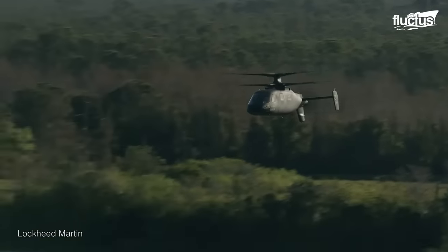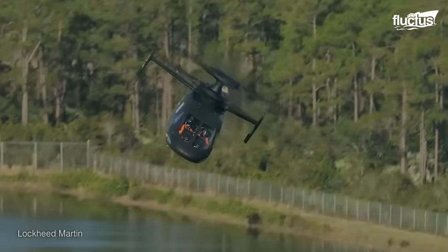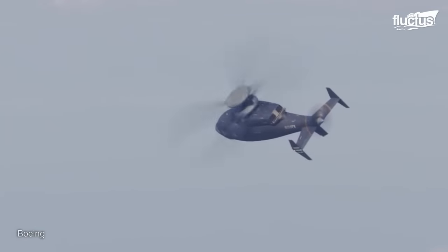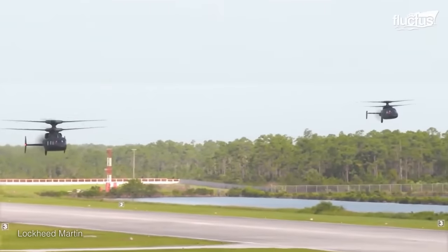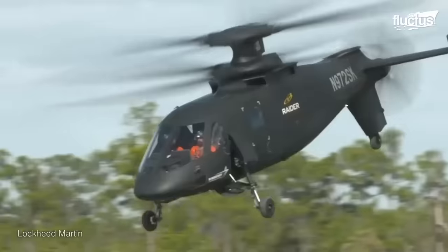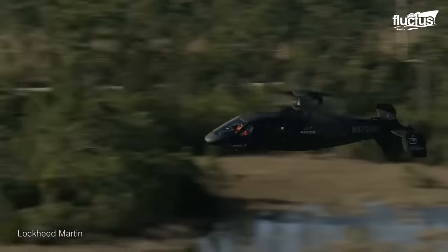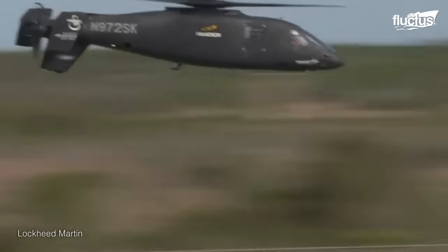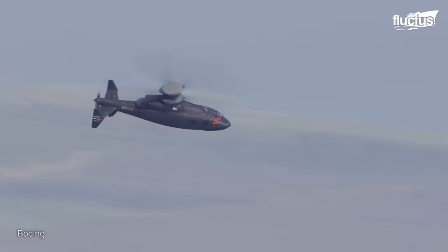The Raider and Defiant formation flight demonstrations were a series of events held in 2020 to showcase the capabilities of the Sikorsky S-97 Raider and Sikorsky-Boeing Defiant helicopters. These demonstrations showcased the ability of the two helicopters to fly together in close formation, demonstrating their compatibility and interoperability. They also provided valuable data on the performance of the Raider and Defiant helicopters, including their speed, maneuverability, and range. Finally, it demonstrated the progress made in developing next-generation helicopters and showcased the potential of these aircraft.